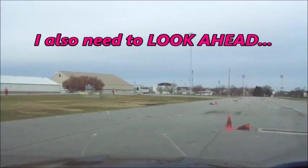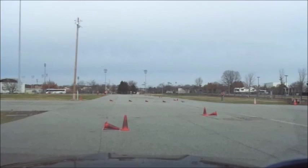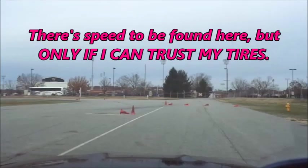I also need to look ahead, because this fast section leads into a trap. Getting greedy exiting the fast section will lead to overcooking the entry into the short slalom, which is slower than the previous elements — missing that change in tempo will lead to hitting cones or a DNF. Once I've made it safely into the slalom, I need to make sure I'm accelerating out of it and thinking about the next element. There's speed to be found here, but only if I can trust my tires.